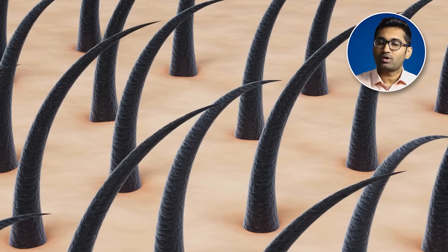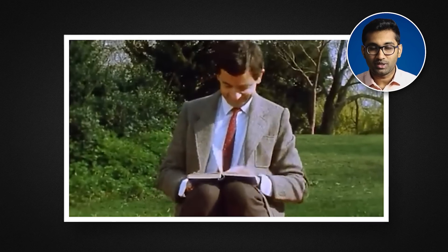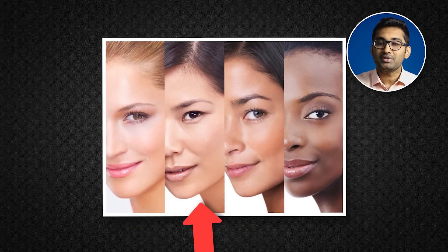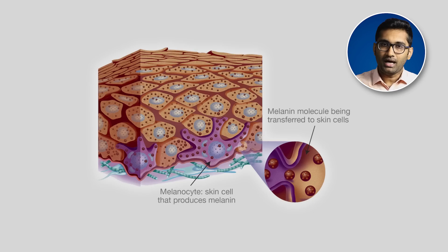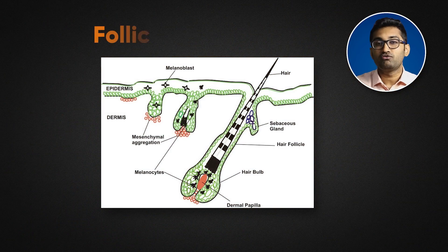Our hair is black because of a pigment called melanin. We learn all this in science books. Melanin is a pigment — it is a natural color. These cells are called melanocytes. Melanocytes and hair follicles together form what is called the follicular melanin unit.